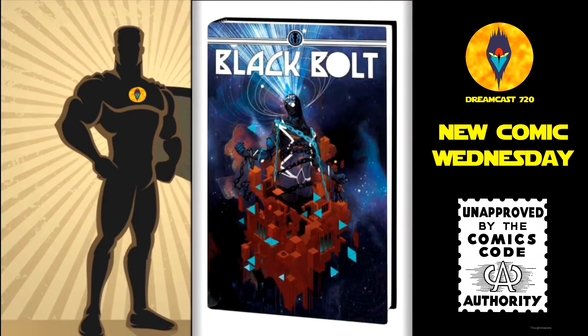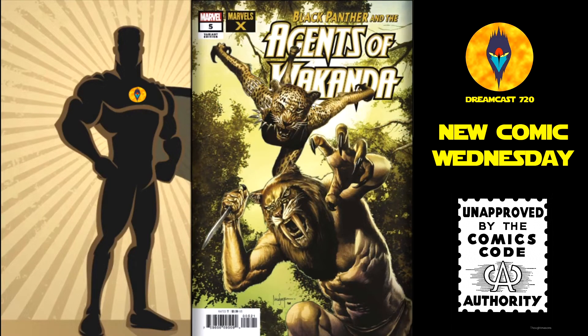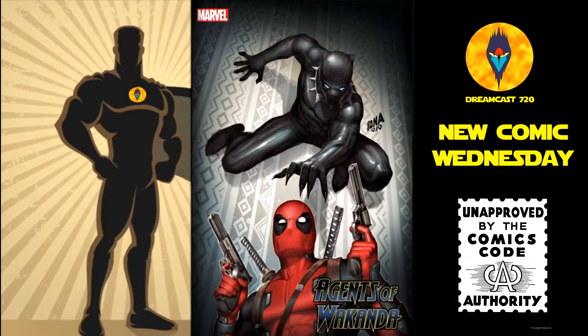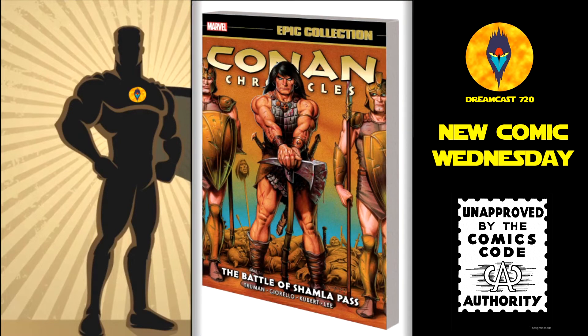Then from Marvel Comics, we have Black Bolt hardcover — this is $34.99. Black Cat: Grand Theft Marvel volume 1, trade paperback — this is $15.99. Black Panther and the Agents of Wakanda number 5 — the Marvel X variant, the main cover, and an Adam Warren variant cover as well. Conan Chronicles Epic Collection volume 4: The Battle for Jemla Pass, trade paperback — this is $44.99.